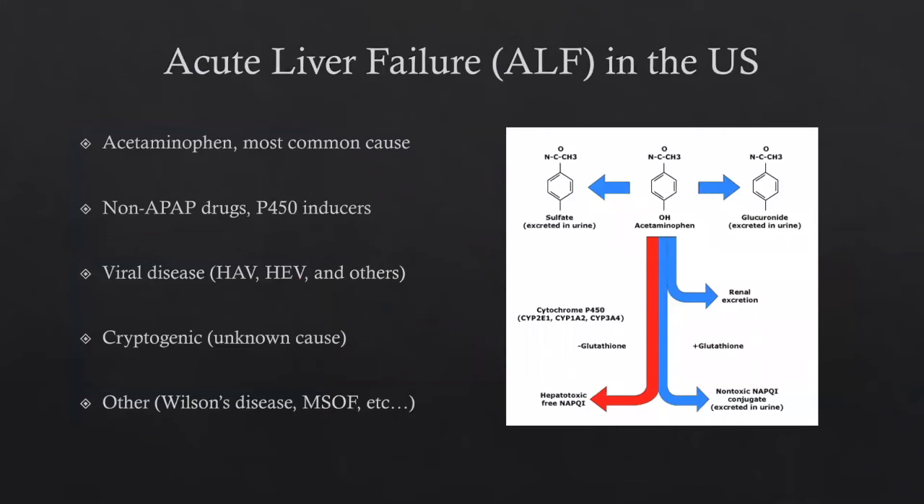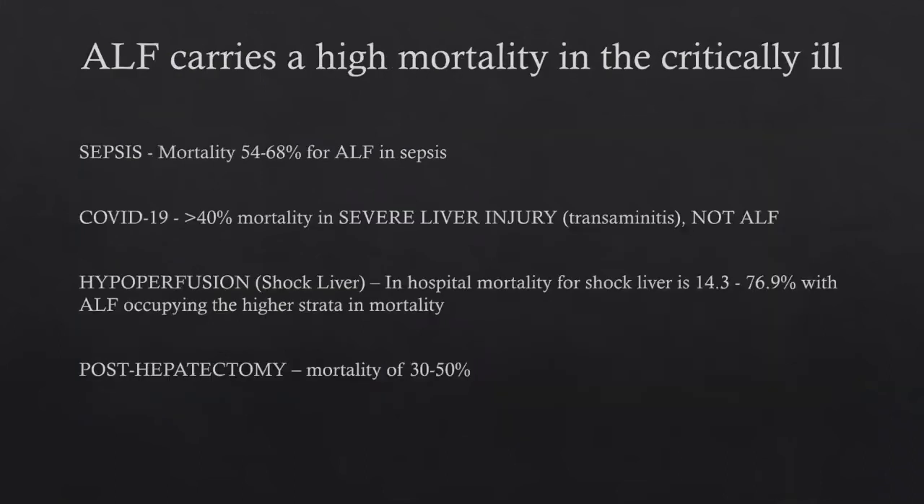Acetaminophen is the most common cause of acute liver failure in the U.S. — that's the cytochrome P450 pathway where NAPQI is formed. Acute liver failure carries a high mortality: in sepsis, over 50%; in COVID, greater than 40% even in patients with just transaminitis, not full acute liver failure. Hypoperfusion — shock liver — carries in-hospital mortality ranging from 14 to 76%, probably closer to 50% in practice. Post-hepatectomy liver failure carries a mortality of 30 to 50% in all comers who develop liver failure after elective hepatectomy.